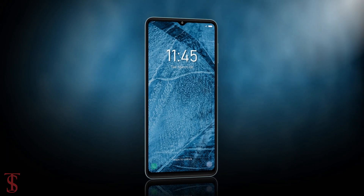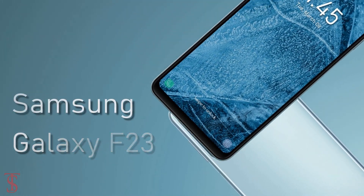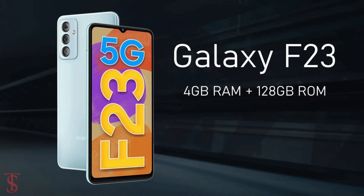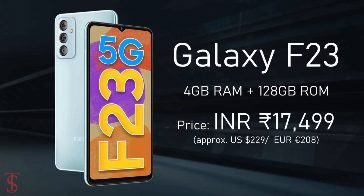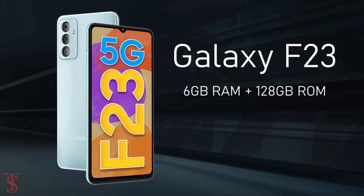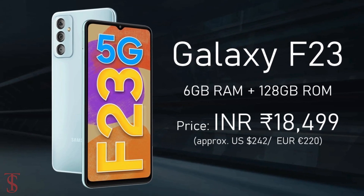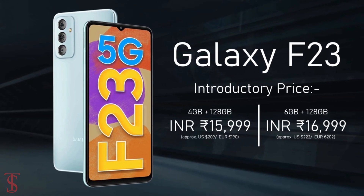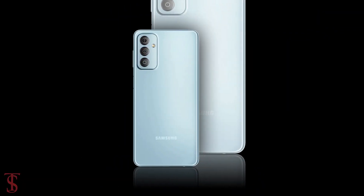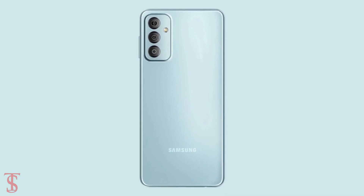Talking about pricing and availability, the Galaxy F23 5G has been priced in India for the 4GB plus 128GB storage variant at 17,499 Indian rupees, while the 6GB plus 128GB storage option is priced at 18,499 Indian rupees, and it will be available at a discount of 1,500 rupees for a limited period of time. The smartphone is set to go on sale starting from March 16th, in Forest Green and Aqua Blue color options.